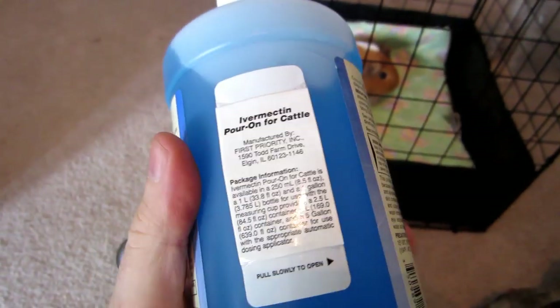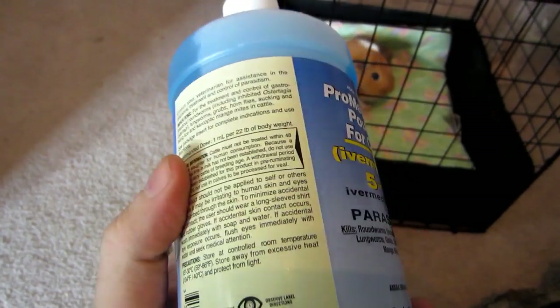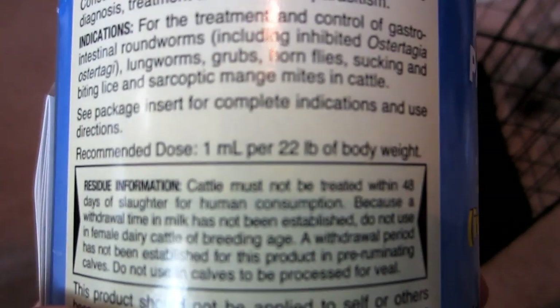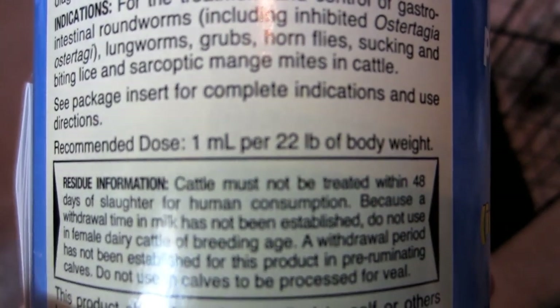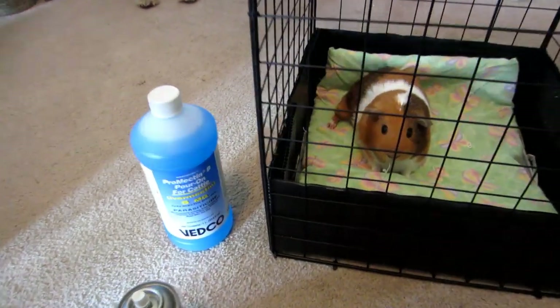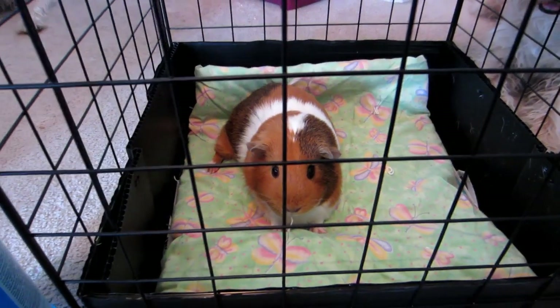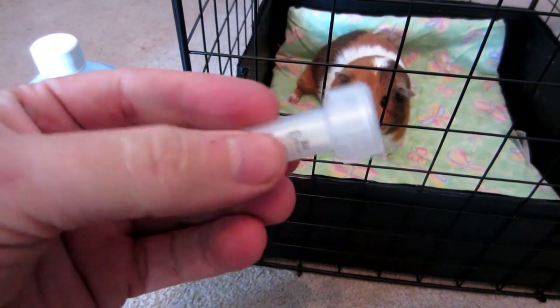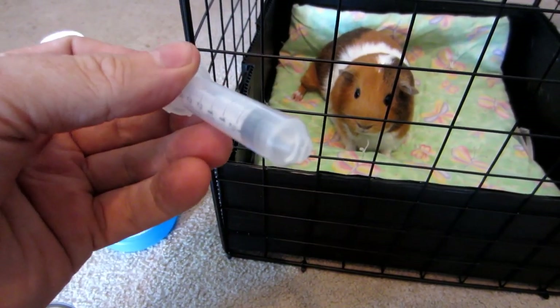This is a topical application. We're going to put it behind the ears and on the back of the guinea pig. The recommended dose says one milliliter per 22 pounds of body weight — that's for cattle. So one milliliter for 22 pounds means we're not going to be using very much at all, because these guinea pigs maybe weigh a pound or two pounds each. We got a syringe at that same store for about 50 cents, with no needle needed.